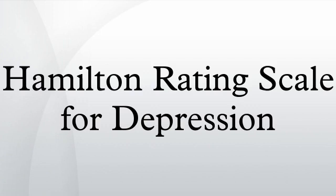Max Hamilton originally published the scale in 1960 and revised it in 1966, 1967, 1969, and 1980. The questionnaire is designed for adults and is used to rate the severity of their depression.